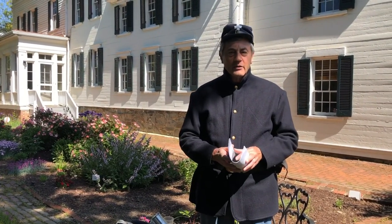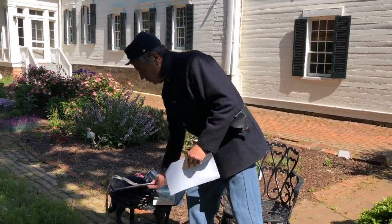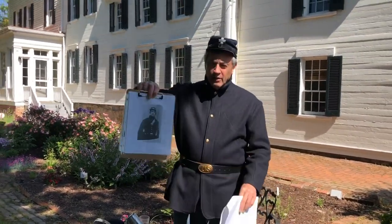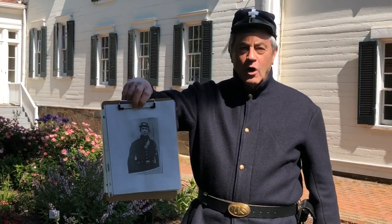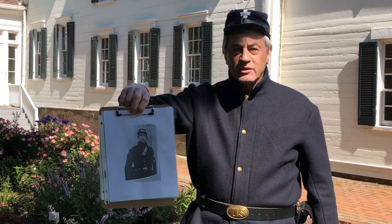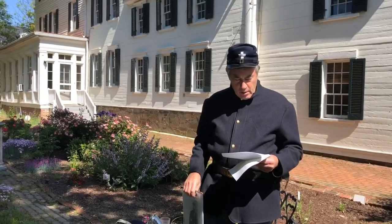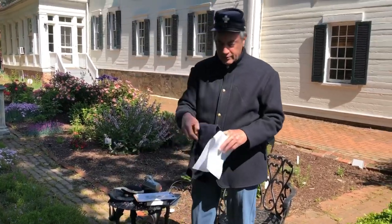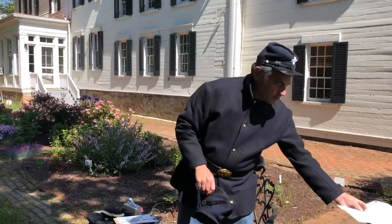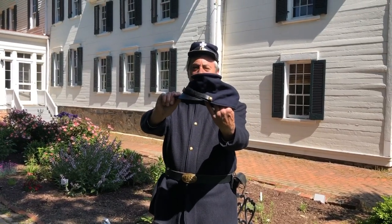I want to briefly describe the uniform that Wilbur Fisk would have worn. If you notice the hat he's got on, it's called a Kepi — K-E-P-I. It's got a white cross, called the Greek cross, which was the insignia for the 6th Corps in the Union Army. There was another cap also worn by the troops called a forage cap, as compared to a Kepi.